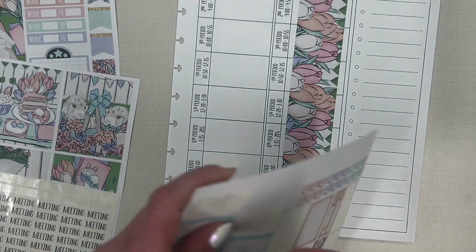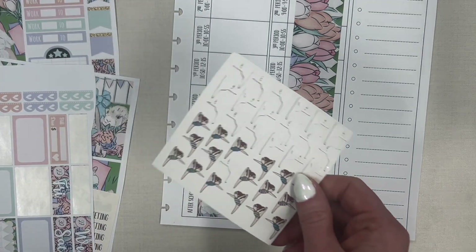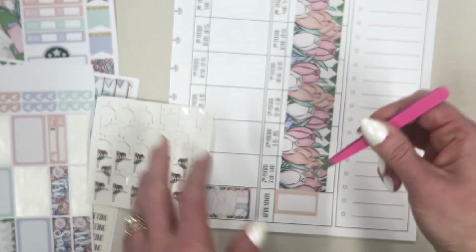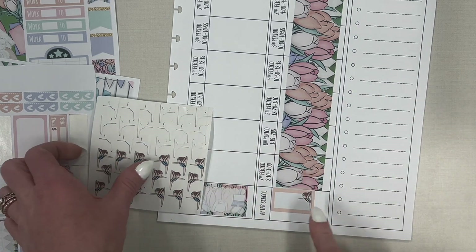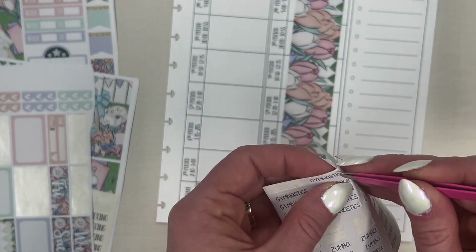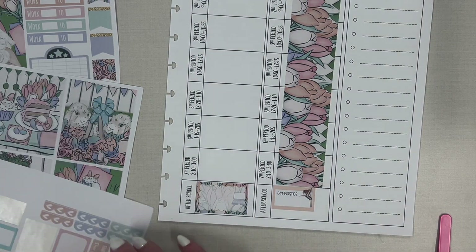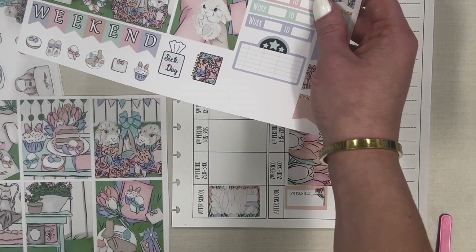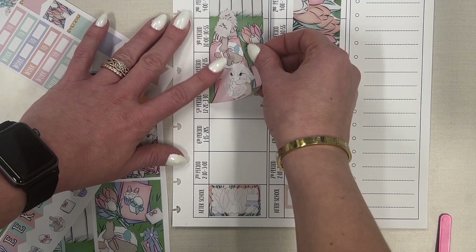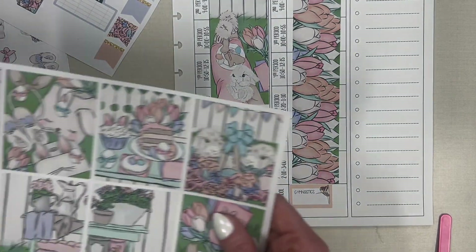After school, Leila has gymnastics. Let me pull in our cute gymnastics girl sticker — her leo is like orange and black. I'll pull in the gymnastics script I made on my Cricut. Now let's see which full boxes I want to do. I'm going to do this full box right here — so cute, I love the bunny slippers, absolutely adorable.